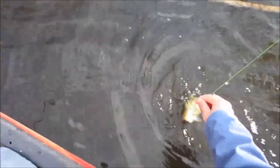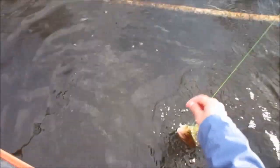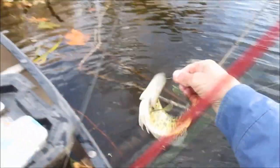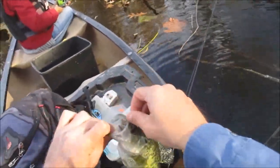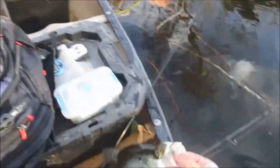I got a nice crappie — pretty decent. Another 11-inch white crappie. It wasn't a bluegill like I was accusing it of. He's 10 and a half, maybe 11. Nice white crappie, guys.